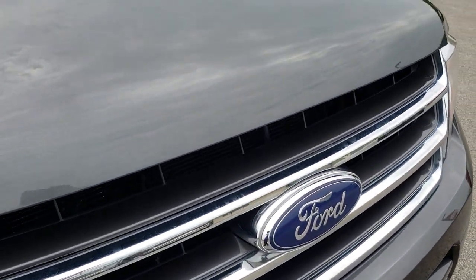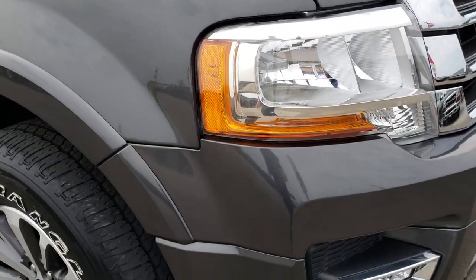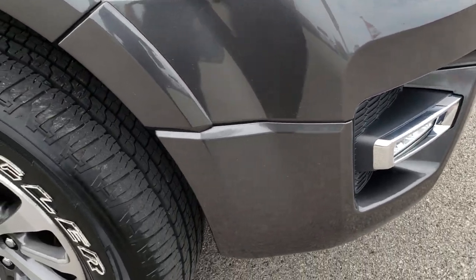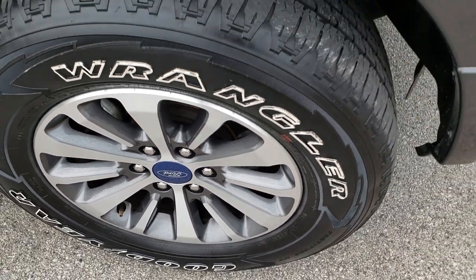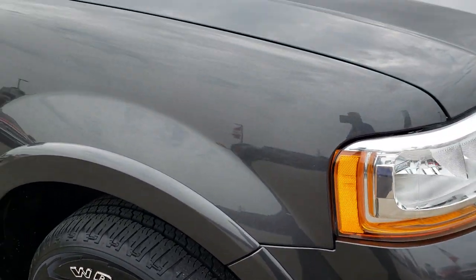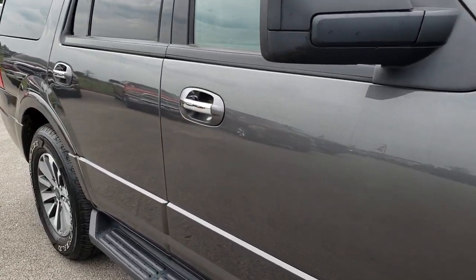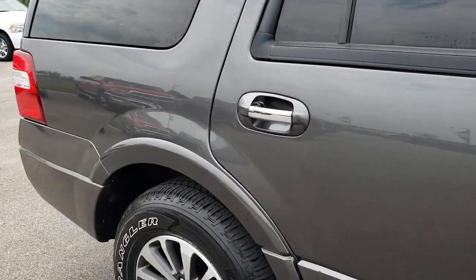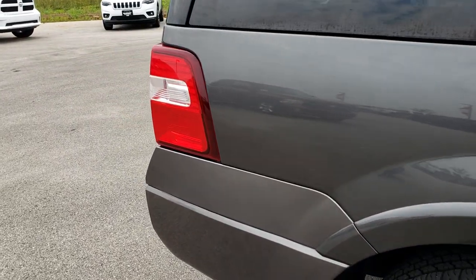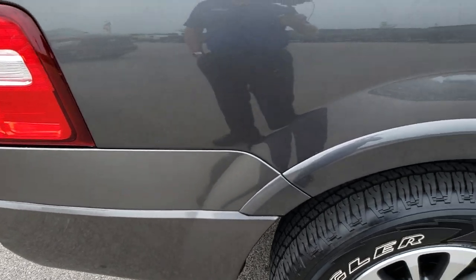I didn't see any dents or dings on that hood. Passenger side rim is in excellent condition as well — no scuffs or scrapes. As you go down this side of the vehicle, you can see just how clean that body is, how reflective and mirror-like that paint is. We take these HD videos so if you are far away or cannot make the trip down, you can still see the vehicle, hear the vehicle, and have confidence in what you're looking at before you even get here.